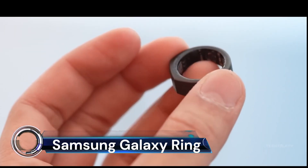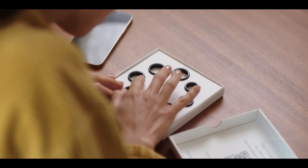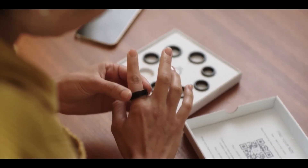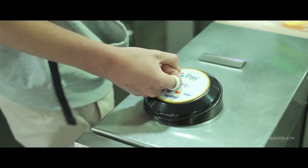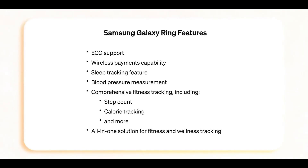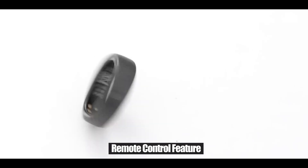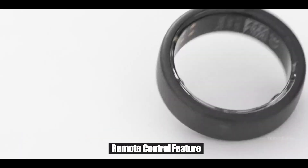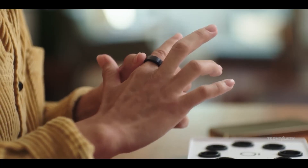The Samsung Galaxy Ring is an innovative leap in wearable technology. This smart ring, announced at the Galaxy Unpacked event for the Galaxy S24, is set to be released later in 2024. It will come in sizes ranging from 5 to 13. The device is not just a fashion statement but a health and fitness tracker as well.